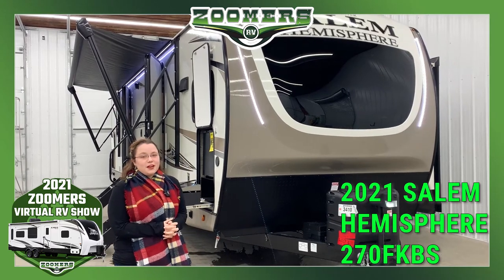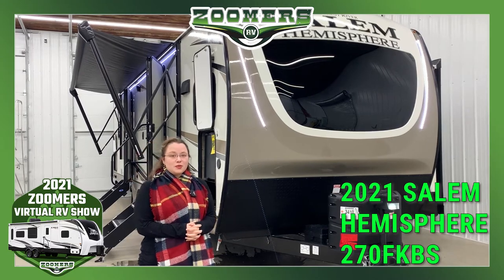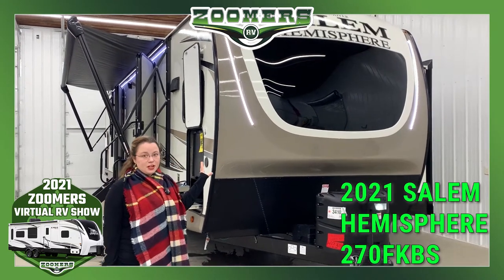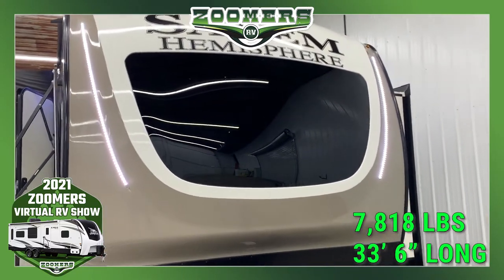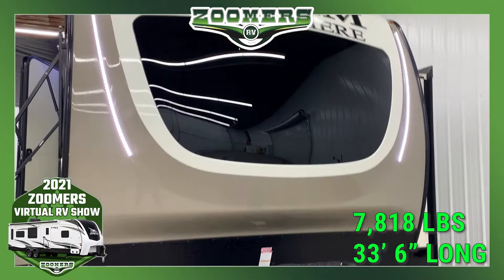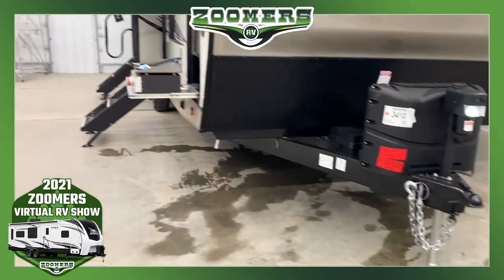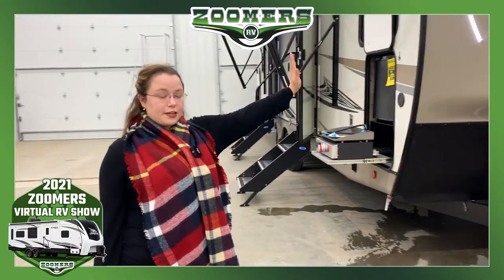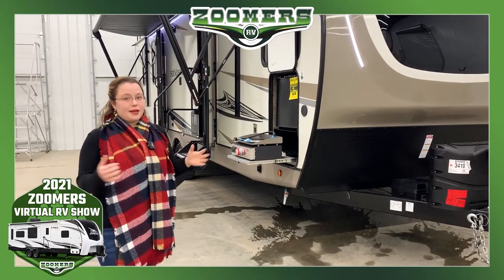Here we are at Zoomer's RV of Wabash, Indiana, continuing our 2021 Zoomer's Virtual RV Show. Here we have the Salem Hemisphere 270 FKS. It is 33 feet 6 inches long, and this camper weighs less than 8,000 pounds. So for less than 8,000 pounds, you really do get a lot — a beautiful front kitchen and this huge private bedroom with a king bed and more.